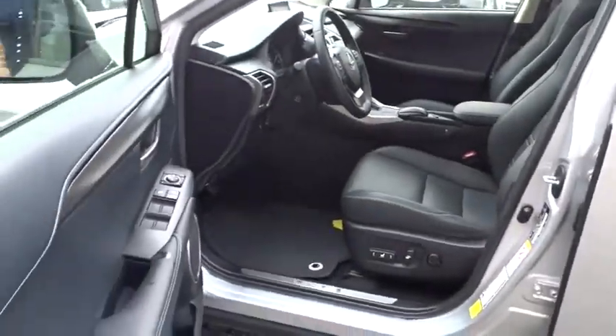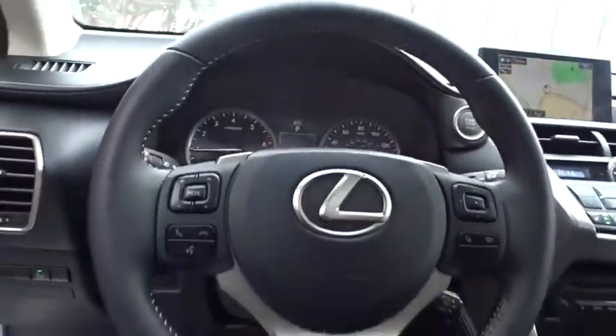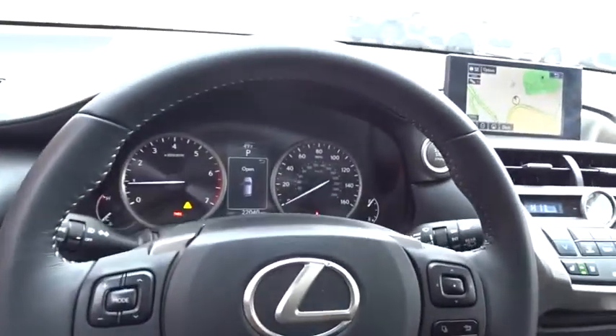Anti-lock braking system, backup camera, power passenger seat, lane departure warning, Bluetooth, leather-wrapped steering wheel, and adjustable steering wheel.